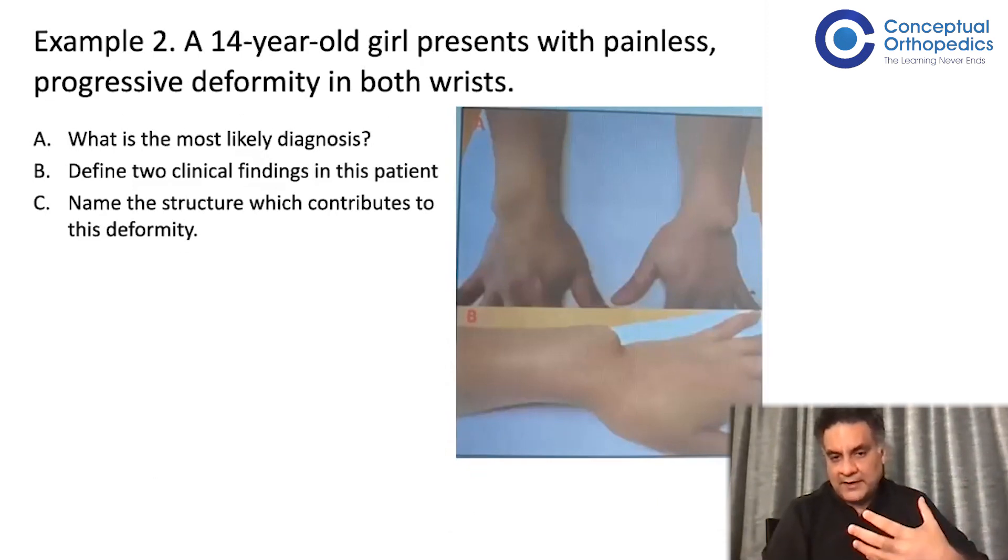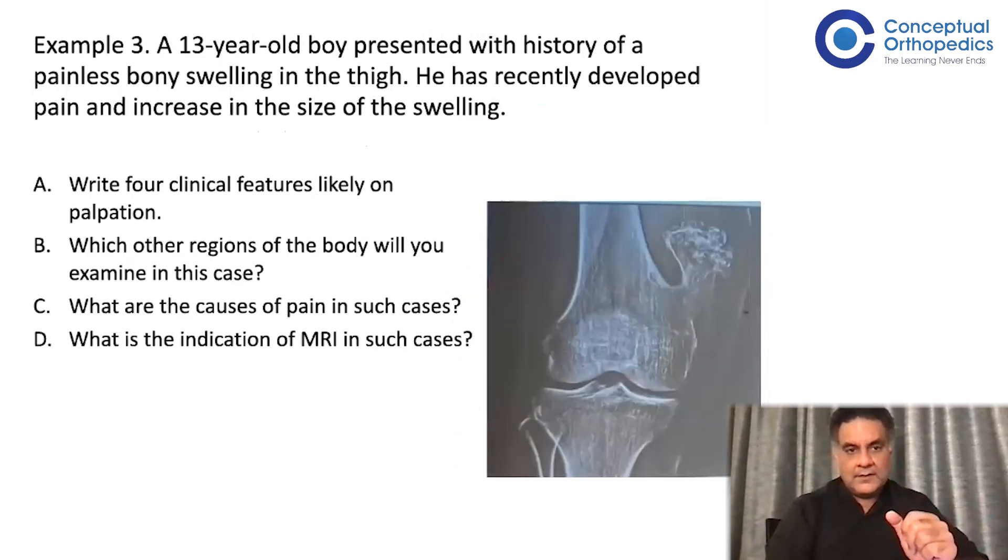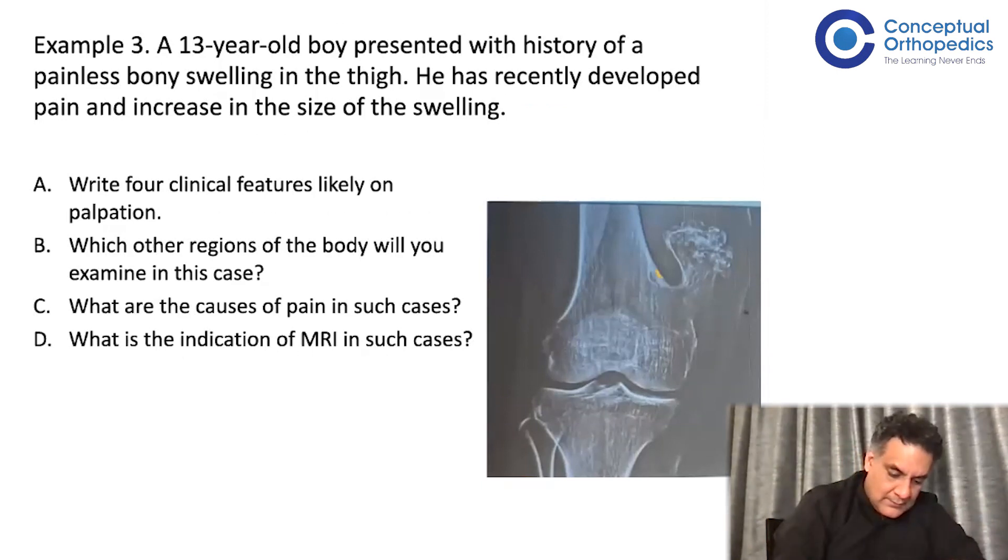Another example: a girl with a deformity — what's the diagnosis? Find two clinical findings and name the structure which contributes to the deformity. Please understand I'm not discussing the answers here; this session is only to orient you on how the exams are conducted. All the things I'm showing will be discussed over the month. Another example involves an image — images and videos are something you will encounter.